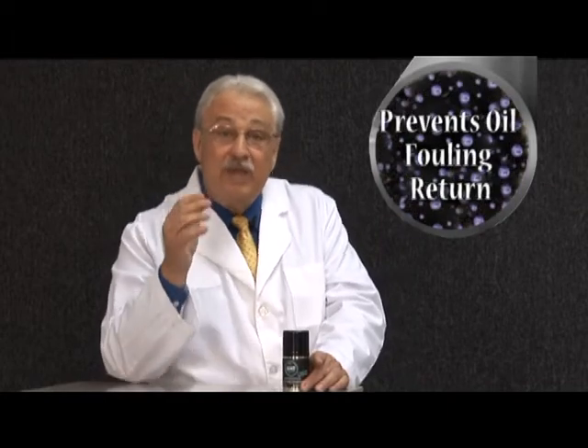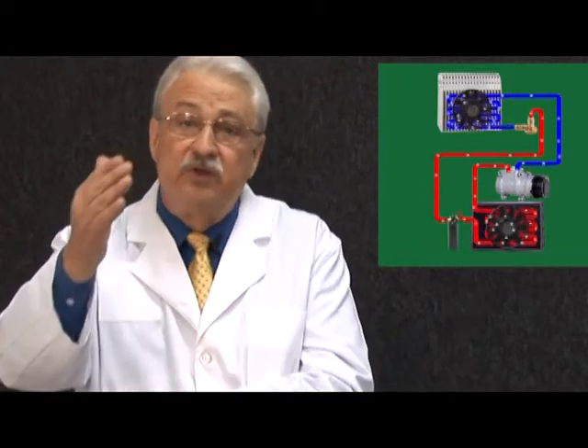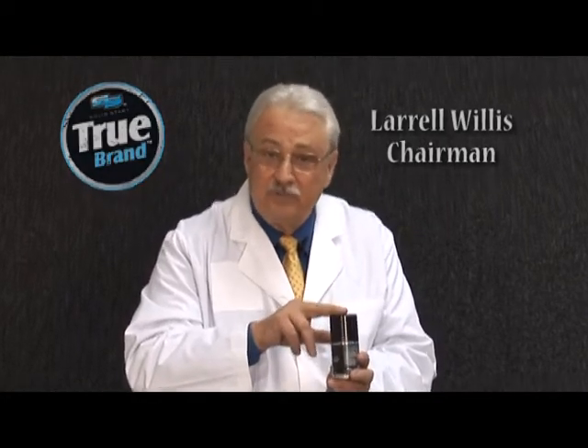To review, we believe the TruBrand AC treatment is revolutionary because: number one, it removes oil fouling; number two, it prevents the return of oil fouling almost completely because it is so slick and chemically inert — it doesn't react with other chemicals; and number three, the larger particles flow with the liquid through the AC cycles, increasing the efficiency of heat transfer and speeding up the thermodynamics of the AC process. The TruBrand family would like to humbly thank you for taking a look at our AC treatment. For all of us at TruBrand, I'm Leryl Willis.